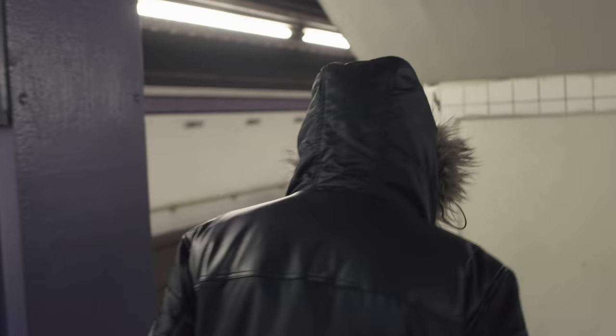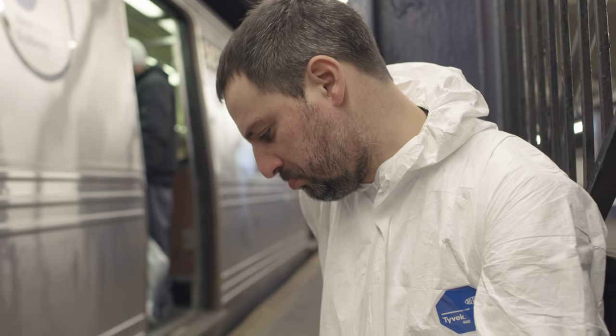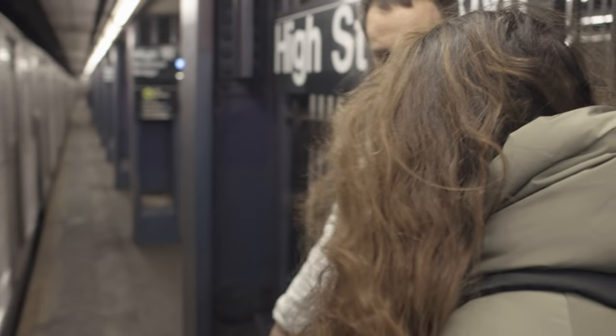Not to toot my own horn or anything, but this is before and this is the after. Pretty nice right? Can you see how it's a little bit cleaner? It's cleaner.